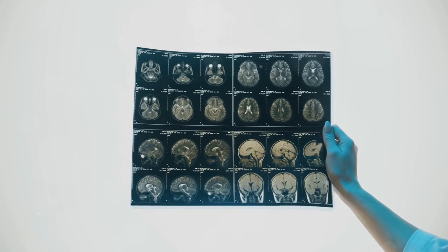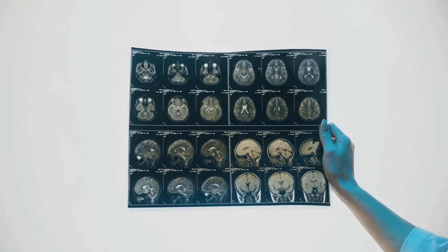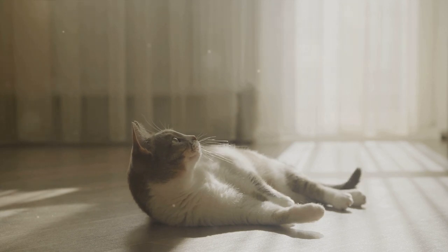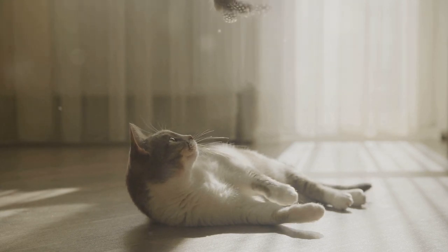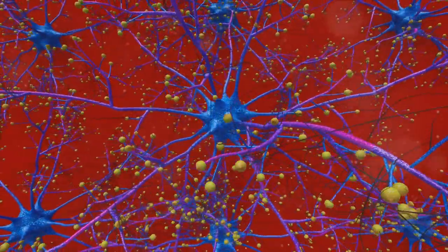Now put that into perspective. The human brain, which is about the size of a grapefruit, contains roughly 16 billion neurons. That's a lot of brain power indeed, but it doesn't mean we're that far ahead of our feline friends. Cats, with their miniature neural network, achieve remarkable feats.